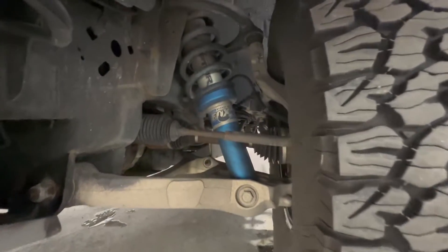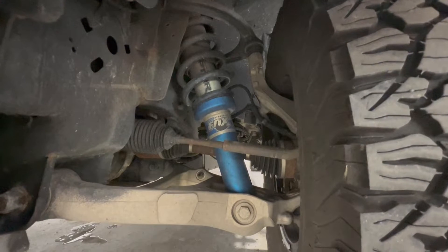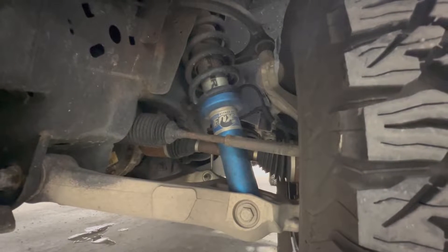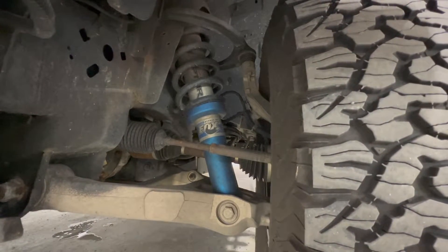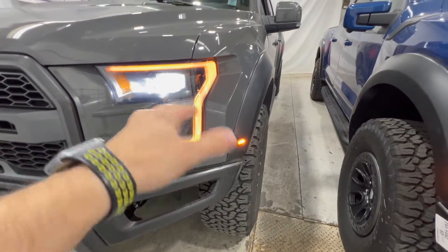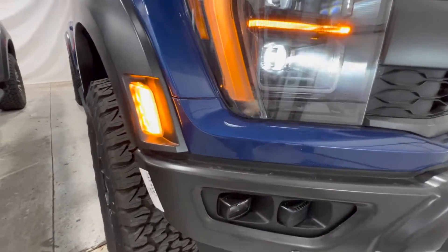Taking a look at the suspension on the second generation F-150 Raptor: this is the Fox internal bypass suspension, a 3-inch setup that Ford developed with Fox Racing. Ford introduced a live valve suspension for the 2019 model year, but this is a 2018 so it doesn't have that. This is just the standard suspension — you can't change the stiffness or anything like that.